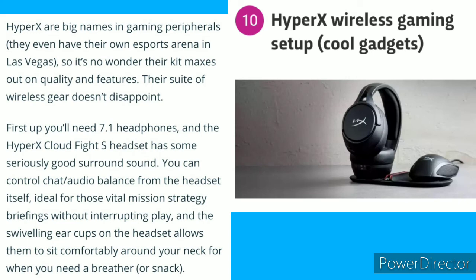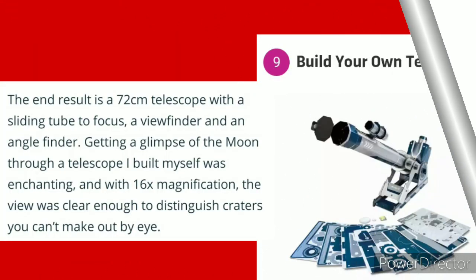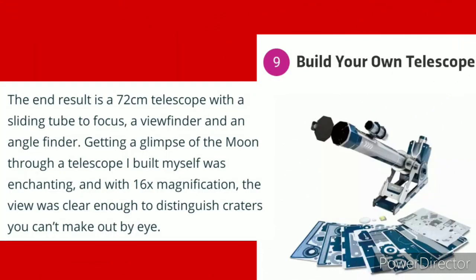Number 10: HyperX Wireless Gaming Setup — the cool gadgets. Number 9: Build Your Own Telescope.